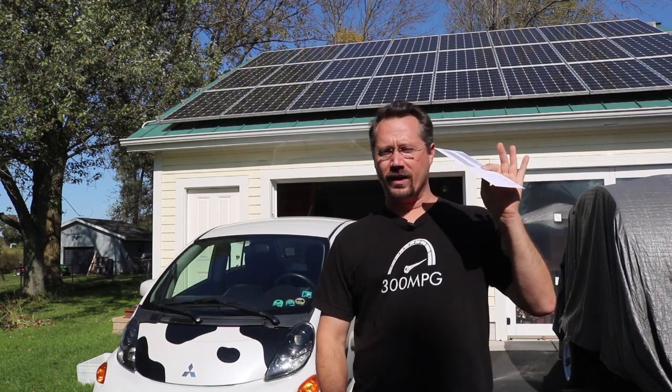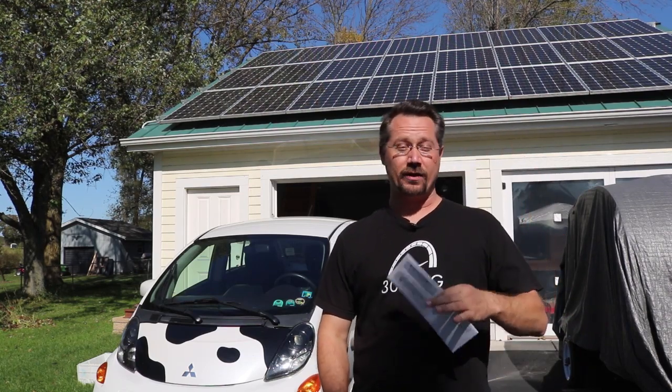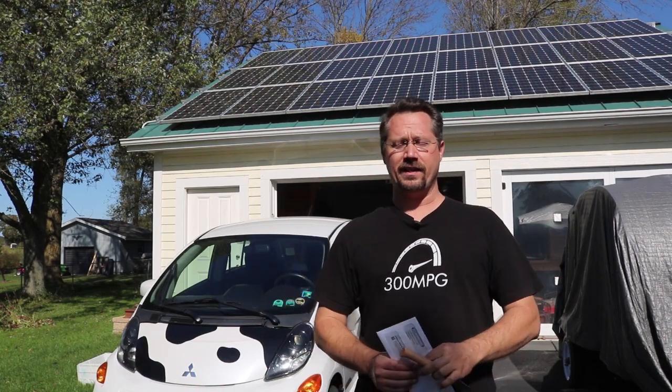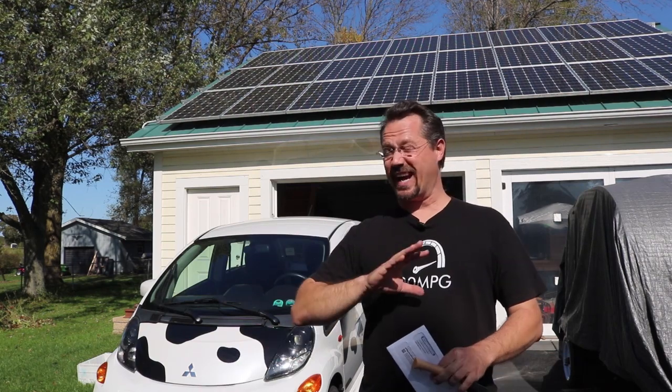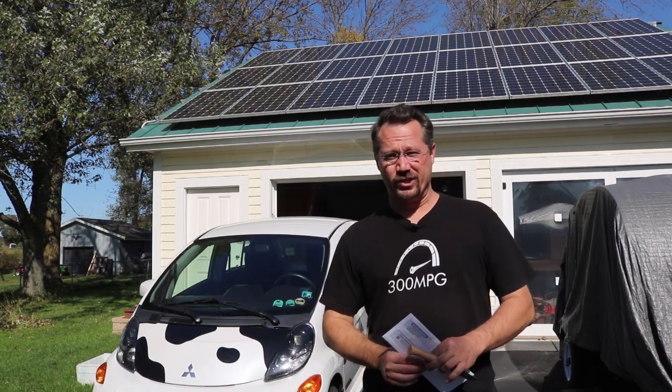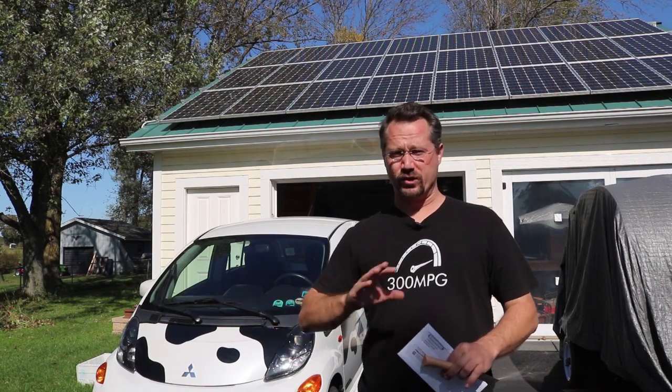So I've got right here the electric bill. Last month's bill, I only earned a $5 credit, and although it's a beautiful beginning of October day right now, September was kind of a crummy month. It was really rainy and cloudy and it was just not good weather for solar at all.